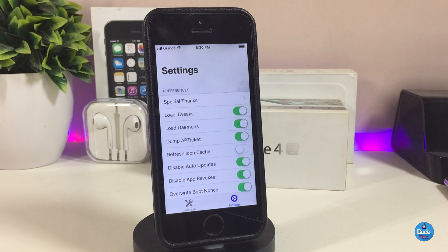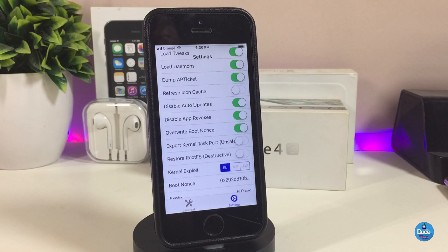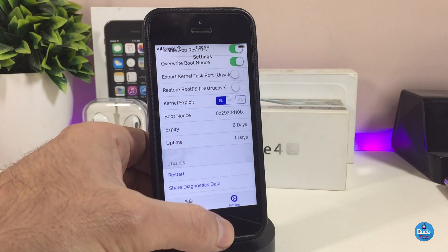Keep in mind that if you want to jailbreak with Unc0ver, you don't need to do any kind of restore or recovery — you don't need to worry about your sources or the tweaks you already downloaded using Electra. The only thing you need to do is delete the old Electra application. Once you have Unc0ver, just hit the Jailbreak button and Unc0ver will organize everything for you.